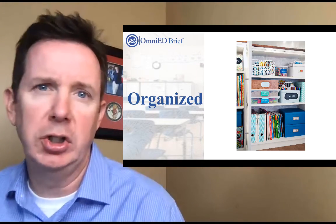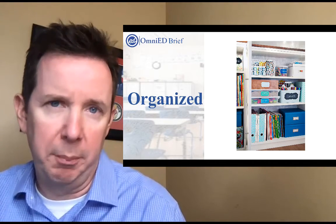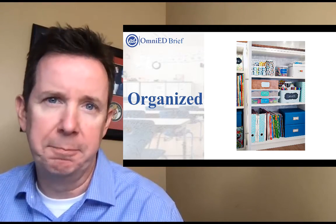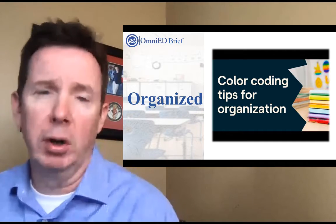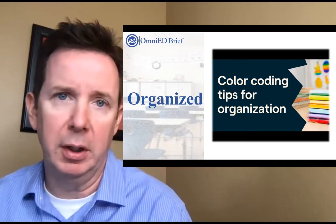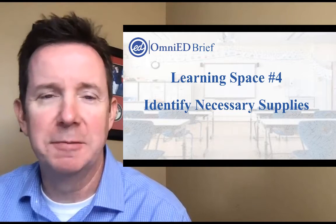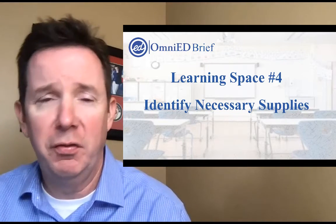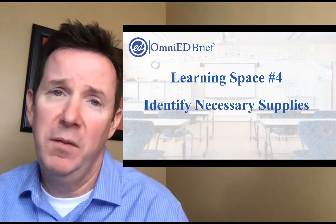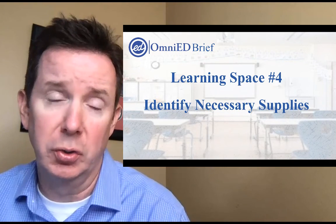In terms of organization, it might be putting some material where we're working — in the bedroom or kitchen — and other material we don't need for that week in another spot. It could also be color coding things, organizing with folders, baskets, paper, or a variety of other ways. So the list goes on in terms of organizing those needed supplies. I hope this was helpful — feel free to return to OmniEd Briefs at any time. Visit OmniEd.org for much more material on meeting the needs of all learners in our schools today.